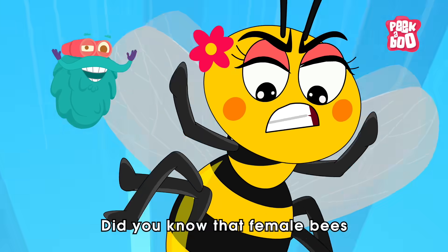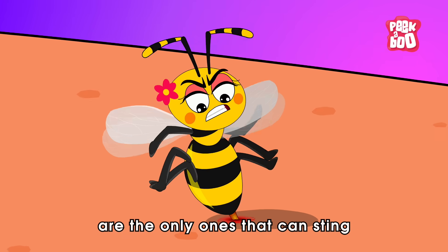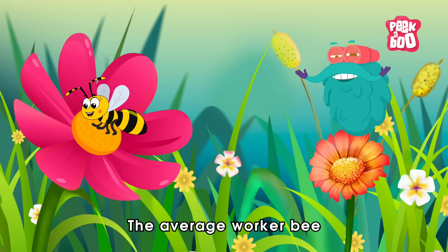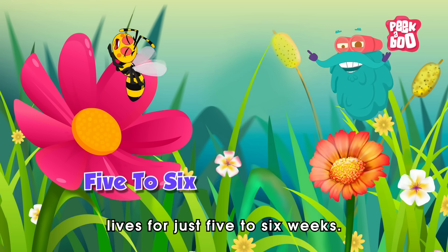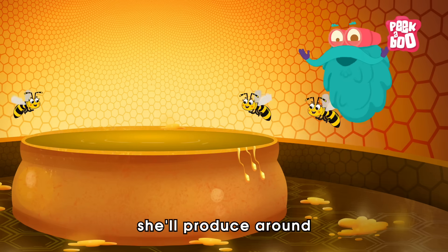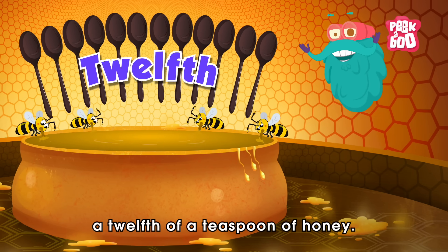Did you know that female bees are the only ones that can sting? Also, the average worker bee lives for just five to six weeks. During this time, she'll produce around a twelfth of a teaspoon of honey.